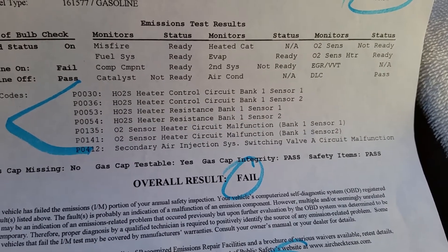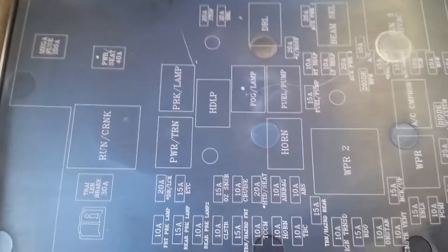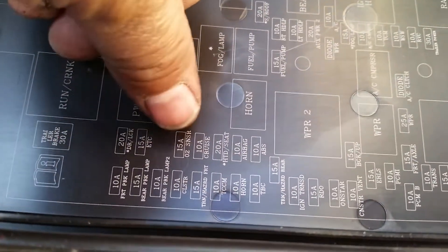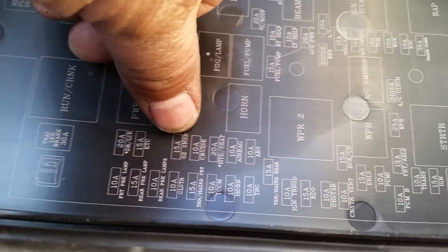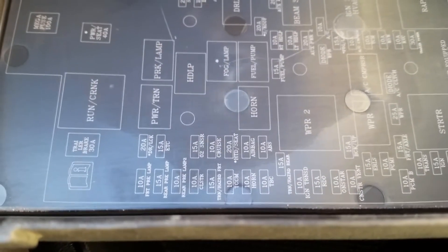All these codes came because someone took off the fuse for the O2 sensors — and you can see on the cover, this was the fuse that they had removed and never installed again. I only put that fuse back on and it cleared all the codes.